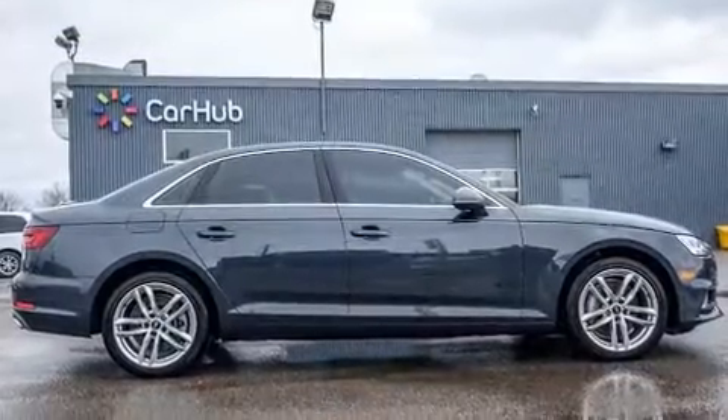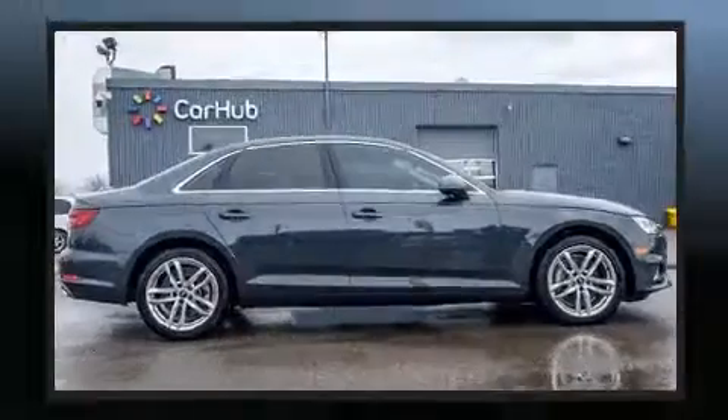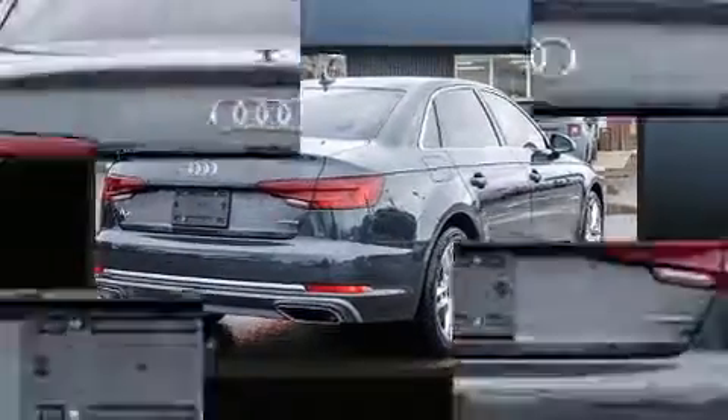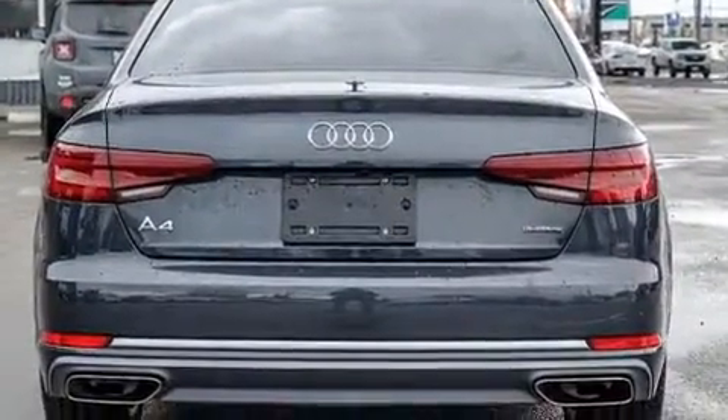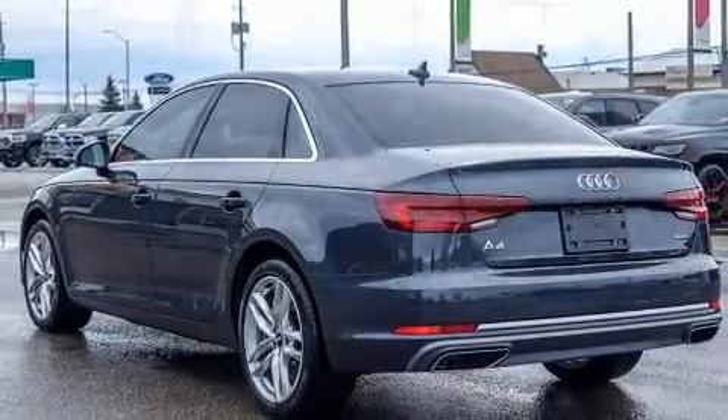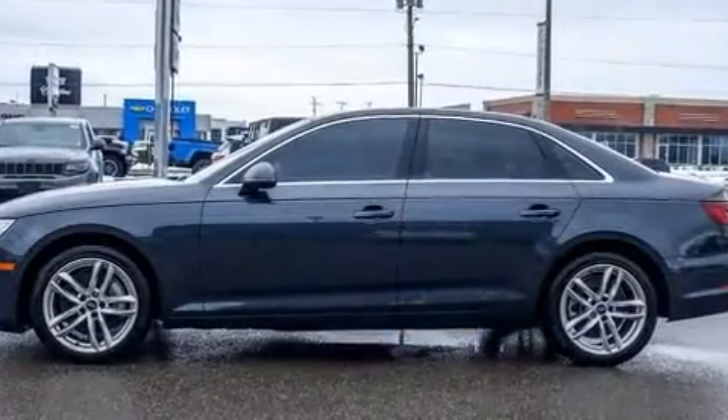Audi also prioritized safety and security by including dual front impact airbags with occupant sensing airbag, front side impact airbags, traction control, brake assist, anti-whiplash front head restraint, ignition disabling, an emergency communication system, and four-wheel disc brakes with ABS.